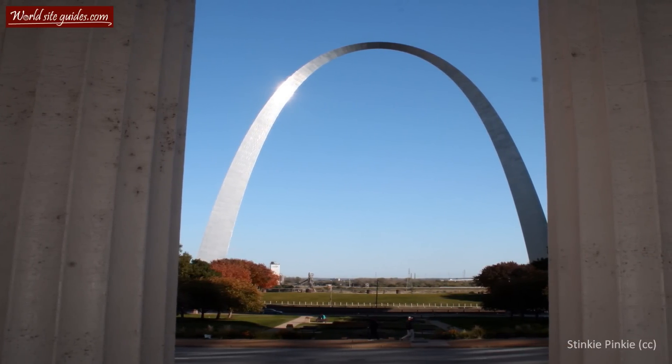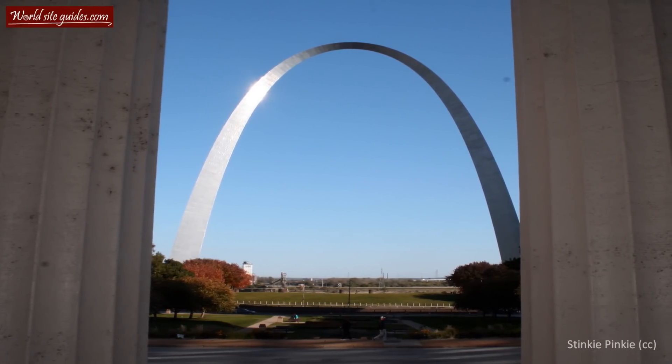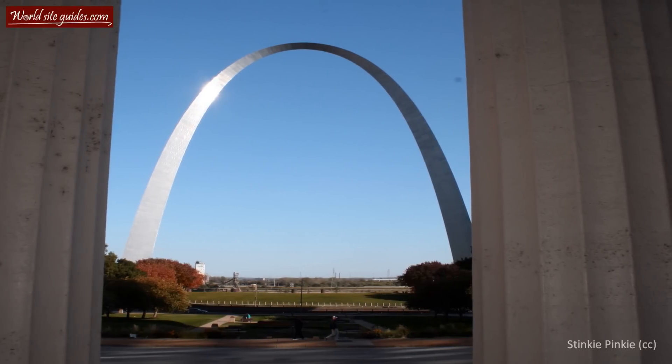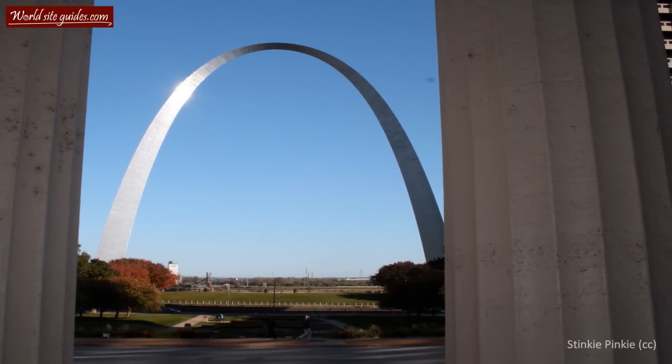Welcome to the beautiful Gateway Arch, also known as the Gateway to the West. The arch is one of the main features of the Jefferson National Expansion Memorial, together with the old courthouse and the Museum of Westward Expansion.